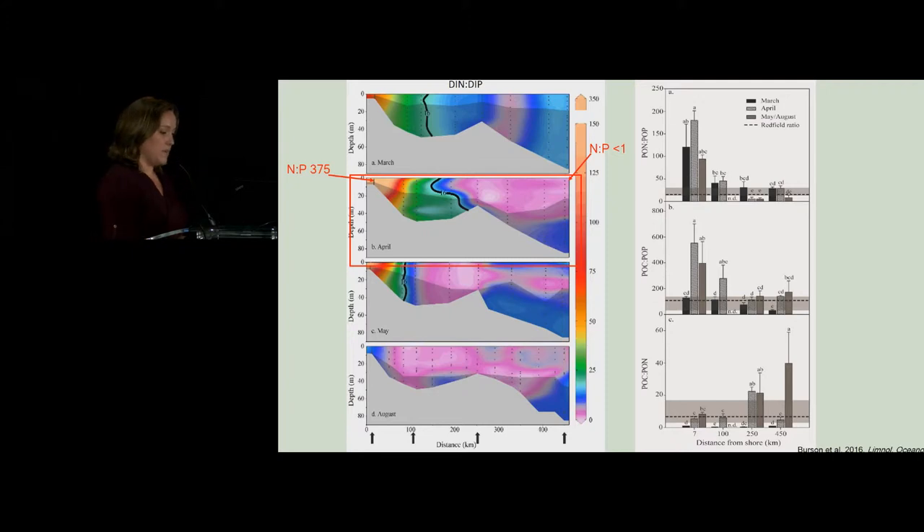We also wanted to see if those stoichiometric ratios are being incorporated into the phytoplankton themselves. At these four stations, we also looked at the particulate matter. You can see the nearshore station — station 7 — especially in April, shows that the particulate organic nitrogen to phosphorus is well above the Redfield ratio, which is the dashed line. That shaded area represents the range from literature where phytoplankton can be considered growing quite well. Particulate organic carbon to nitrogen had a different trajectory, whereas POC to POP followed a different path.